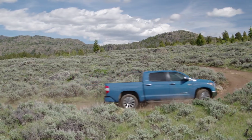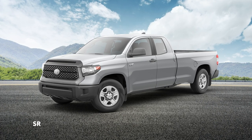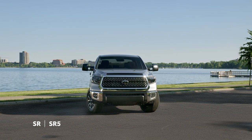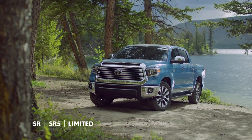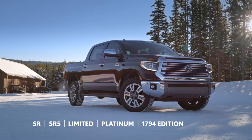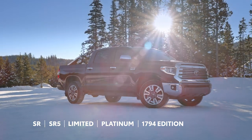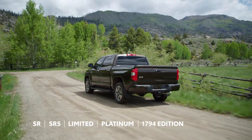Tundra is available in six distinct grades, including the practical SR, the fan-favorite SR5, the well-appointed Limited, and the top Platinum and 1794 Edition models. The latter commemorates the ranch in San Antonio that became the Toyota Tundra plant.